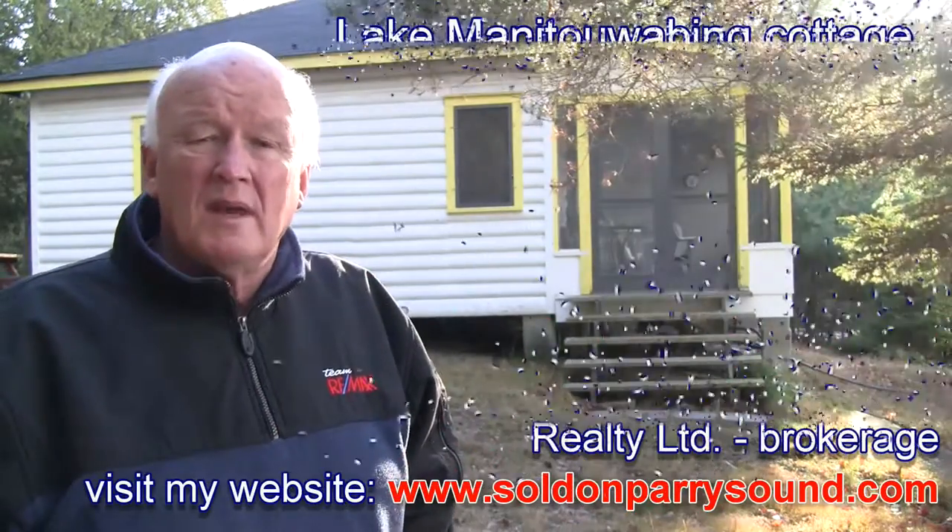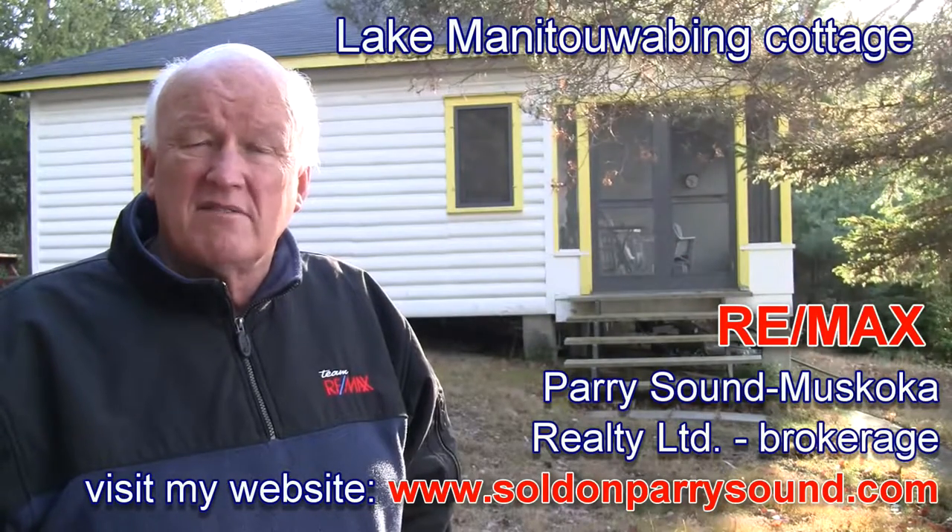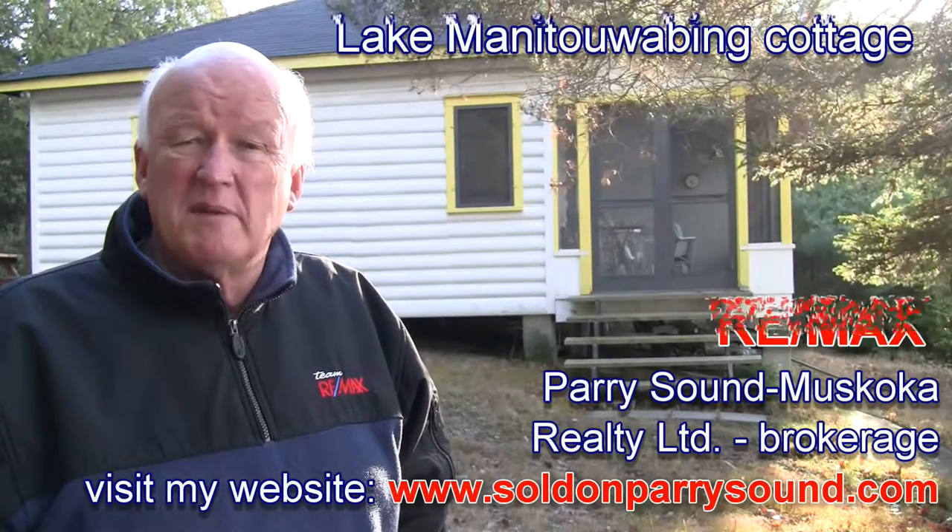It's a beautiful day and we're out here on Lake Manitowabing. We're going to have a look at this cottage. It actually is a very basic cottage — it's quite old, it's been here for a while, and you'll see it's had some additions. It's basically how cottaging was probably 50, 55 years ago.